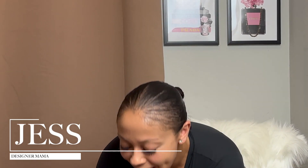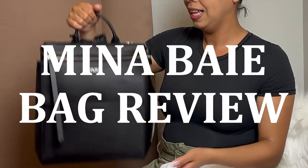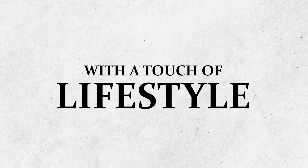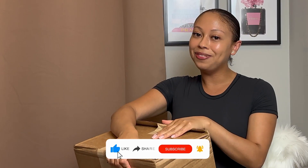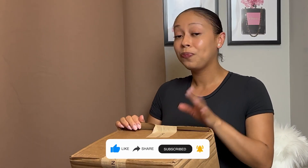Hey loves, it's Just Aka Designer Mama, and in today's video we have another Mina Baie unboxing — if you'd like to know which bag I picked up from them, stay tuned. Hi guys, if you're new to my channel, here we cover all things designer from contemporary all the way up to luxury with a touch of lifestyle and fashion. If that sounds like you, please don't forget to hit that subscribe button so you can join our community.